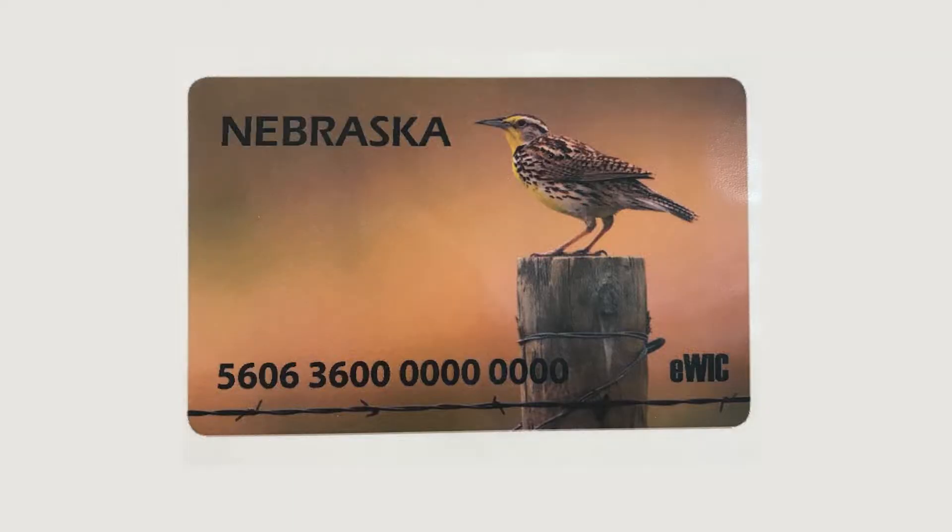Hello, I am Melissa Fuller with Shape of the City and I am the Fallbrook Super Saver. I am with Nicole Engelbart. She is a WIC supervisor with Lincoln Lancaster County Health Department and we are here to talk about the new eWIC card.